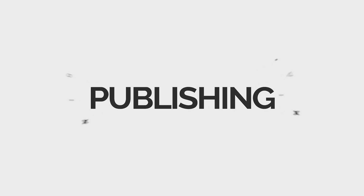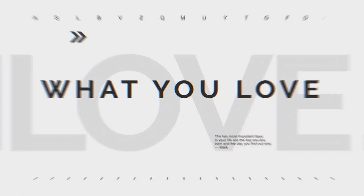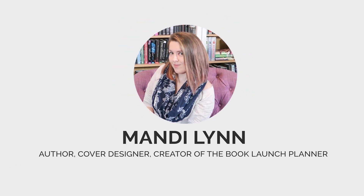My name is Madi Lynn. I'm an author, book cover designer, and the creator of the Book Launch Planner series. If you want weekly videos on the business of being an author, make sure to subscribe. In this video, we're talking specifically about printing your self-published books — distribution and royalty rates are all specific to print books. Ebooks is a totally different ball game.